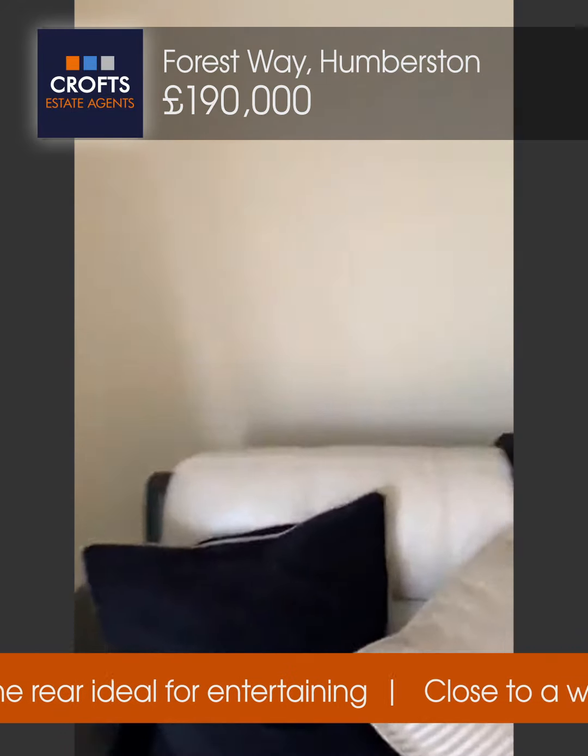We'll just go back inside and show you the kitchen one last time — it does deserve to be shown twice. Absolutely lots of worktop space, plenty of preparation space, a really well-planned seating area as well. That's the property on Forest Way. Give us a call if you like what you've seen and we can get you booked in. Thanks for joining us.